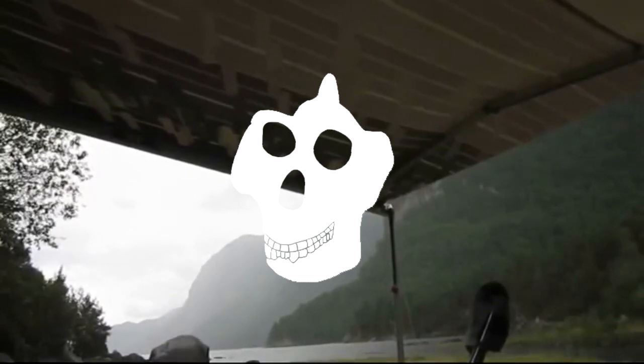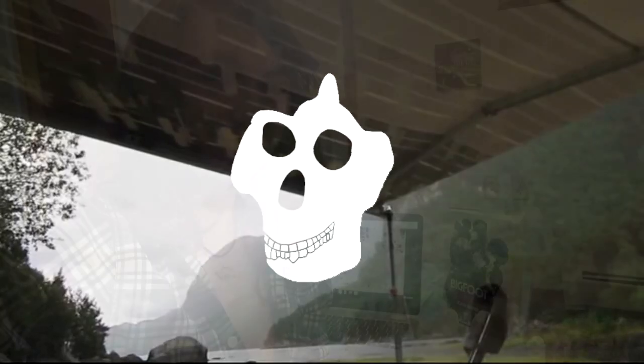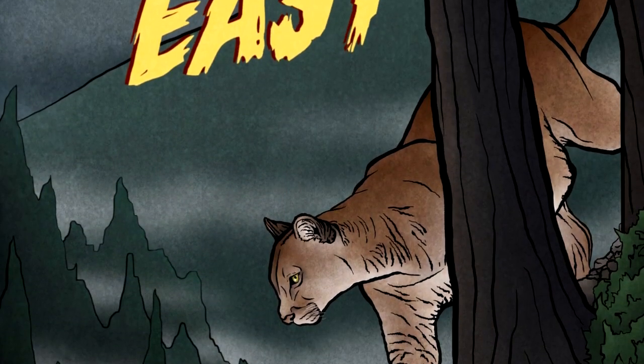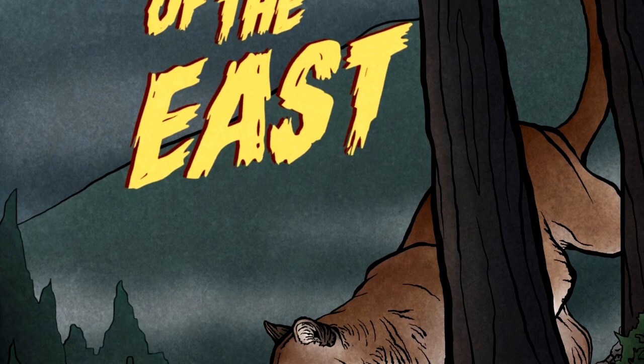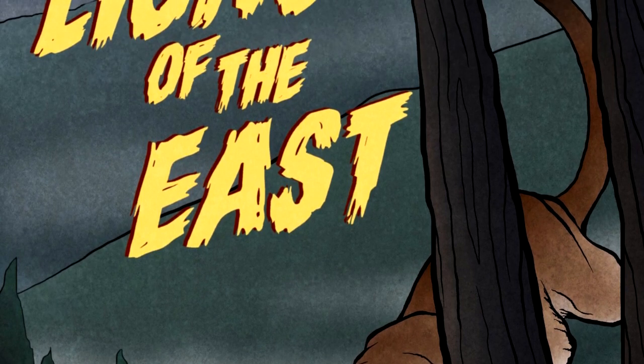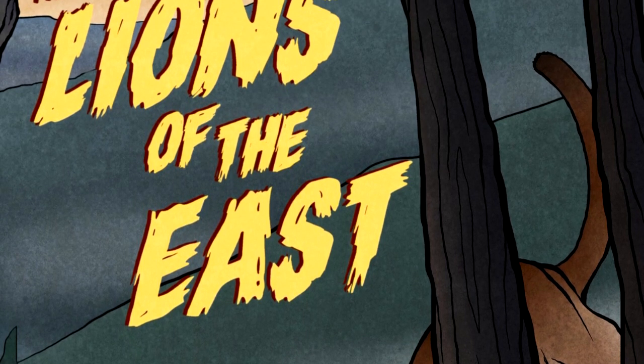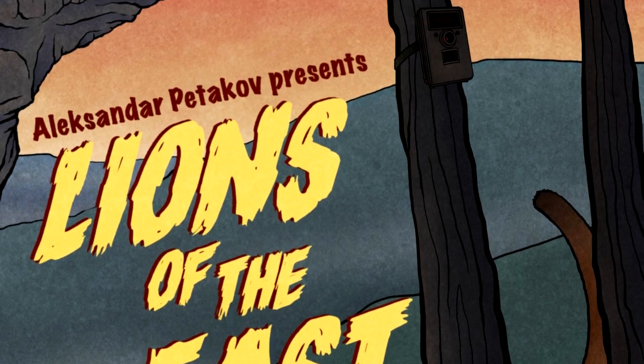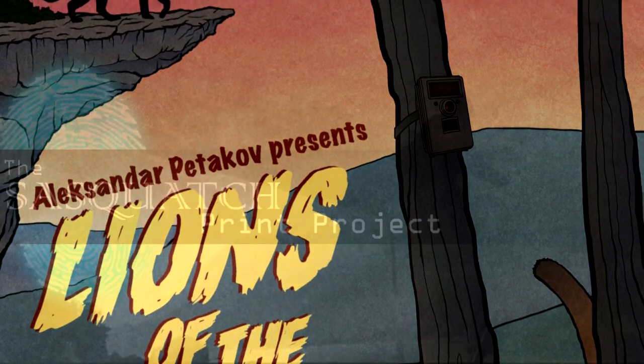I recently, a few months ago, went to the International Crotisology Conference and acquired a copy of the Paul Freeman handprint from my friend Alexander Petakov from Petakov Media. He has a series right now on YouTube called Sasquatch Out of the Shadows — I recommend it, it's a very good series. He's also got a documentary coming out called Lions of the East, which I'm looking forward to very much. I recommend all of you check him out because he does a lot of really interesting things and he is a very good researcher — one of the best that I've ever met.